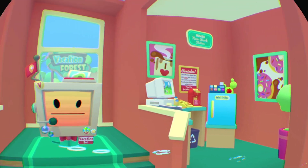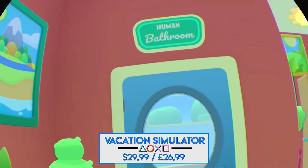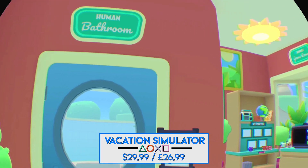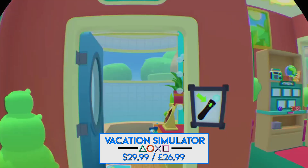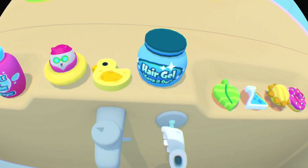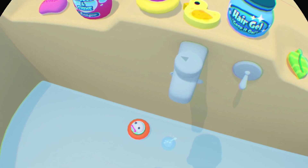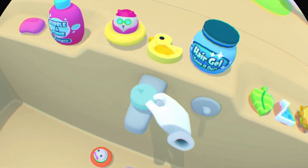So is Vacation Simulator any good? Vacation Simulator is a game about going on vacation. You start out in your own suite where you can customize your character and relax. Right when you start the game, you are greeted with a robot that guides you around the suite. Once you're done exploring your suite, you are greeted outside with three different vacation areas: the beach, forest, and finally mountain.